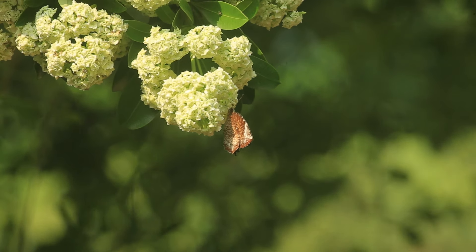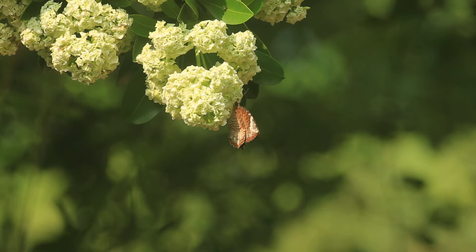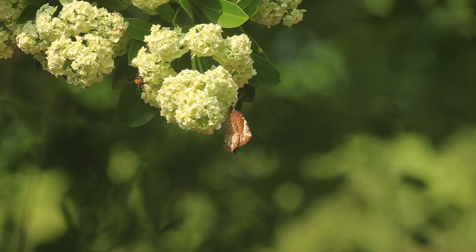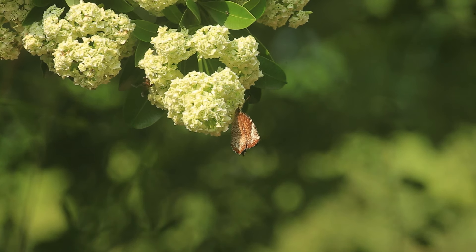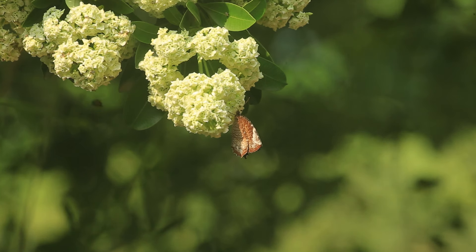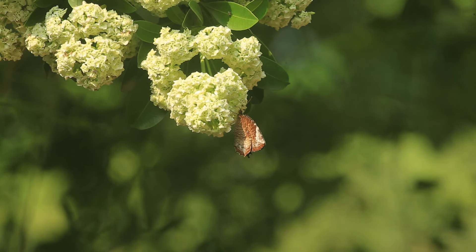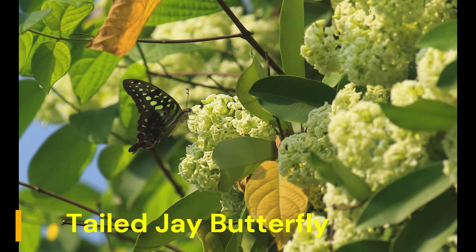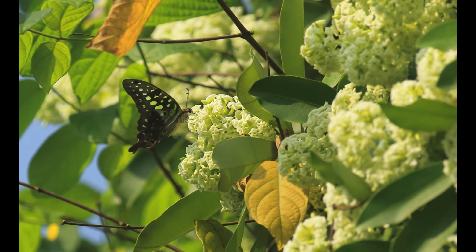It is also used to treat chronic skin ulcers, given to lactating mothers to increase lactation, and helps with post-delivery weakness and digestion. The herb improves the digestive system, acts as an antipyretic, and is also used for liver disorders.